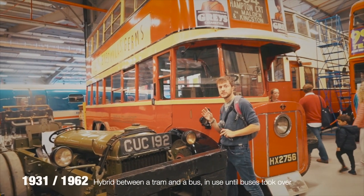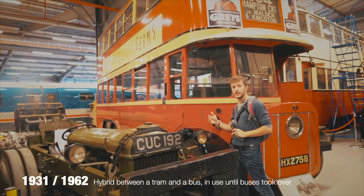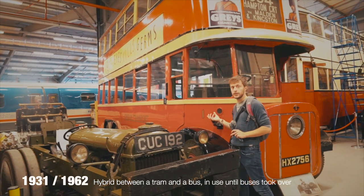This is the first trolleybus — a hybrid between a tram and a bus. It could be powered by electricity and run on rails, or otherwise it worked like a normal bus.